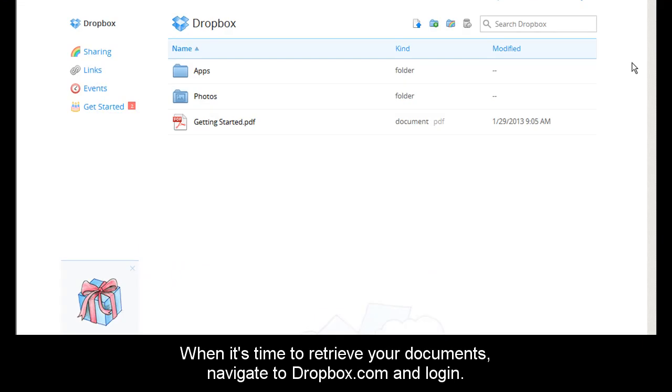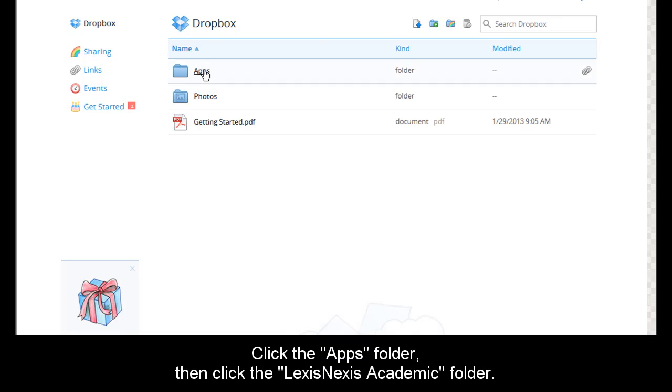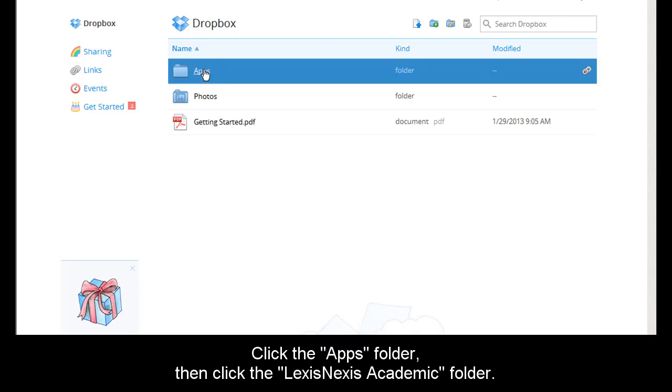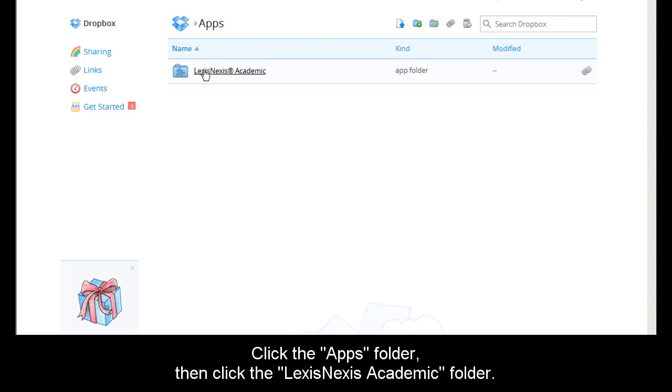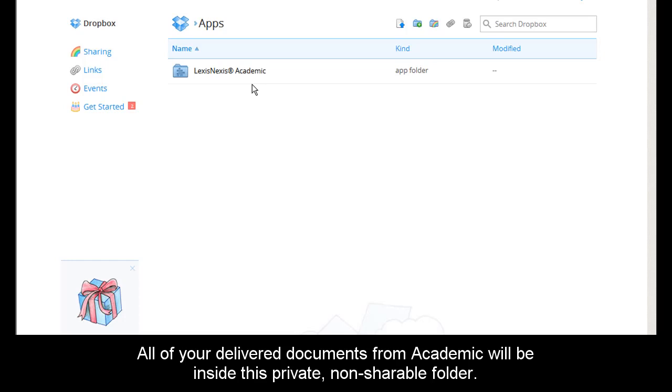When it's time to retrieve your documents, log into your Dropbox account. You'll see a folder called Apps — click that folder. Then you'll see a folder called LexisNexis Academic. All of your documents from any session on LexisNexis Academic will be delivered straight to this folder.